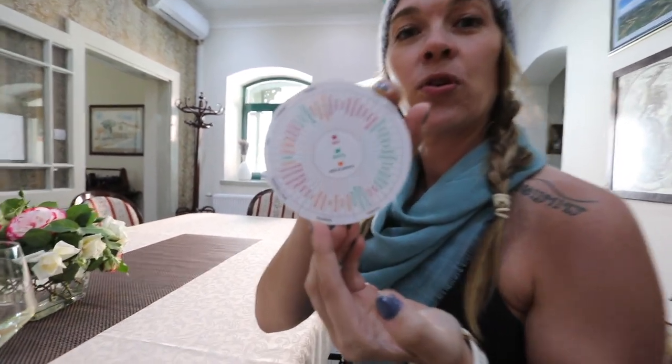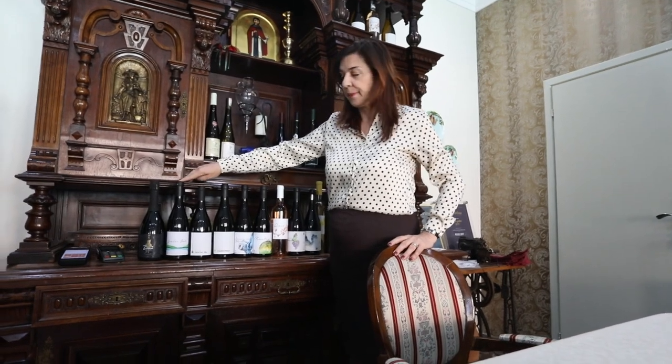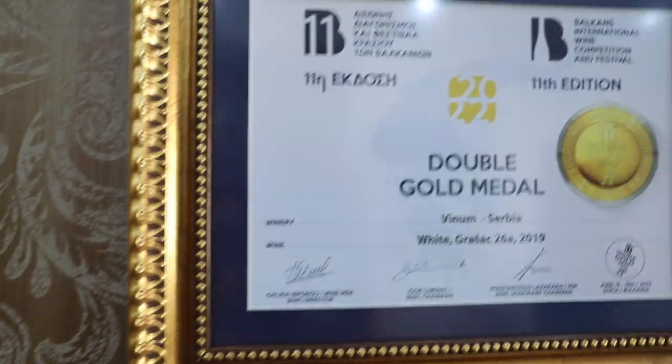This is the winery we're at, and on the back of the posters there's information about what we taste and what we smell. This is the most popular wine in this area — Grasas. So this is our golden Grasas, and the brick one that we put in the oak barrels for one year — for this wine we got a double gold medal last year in the Balkan competition.